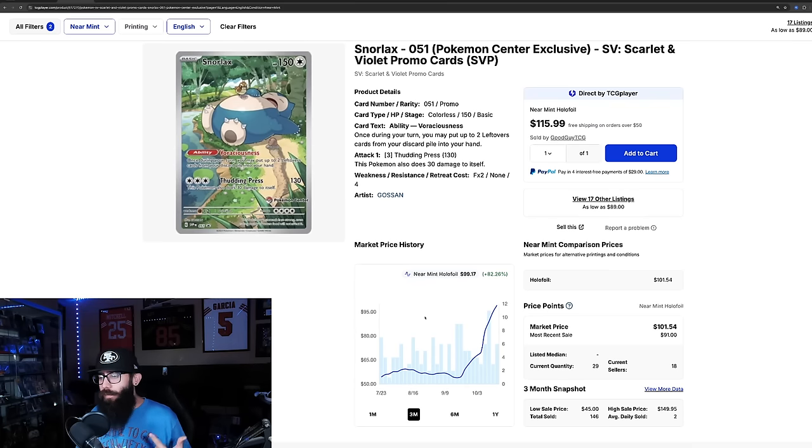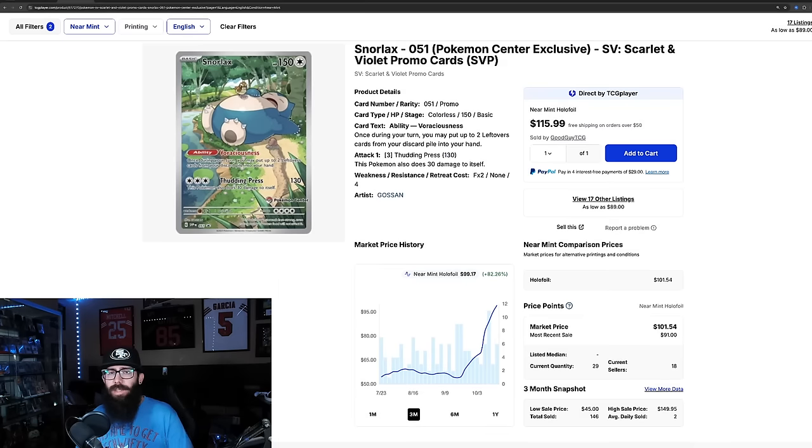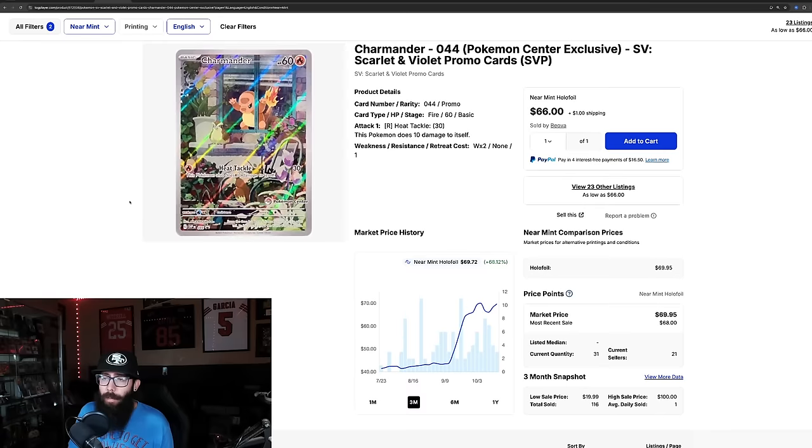The Snorlax is going for $100 — last sold $91 and $120, with some more in the $90s. There's another card here too, a more recent example: the Charmander from Obsidian Flames. Obviously big gains — going for about $68 to $70 right now. Same thing, it just has the stamp. And this rose in popularity with Stellar Crown because of the Bulbasaur and Squirtle there. So those cards have some big movement on them.